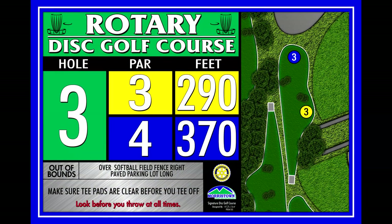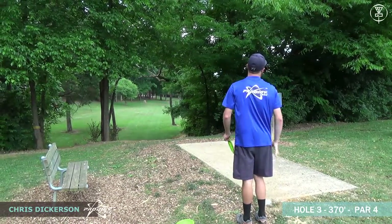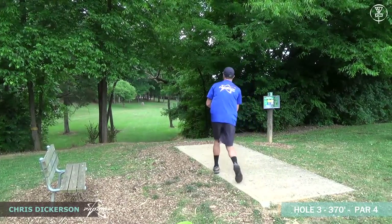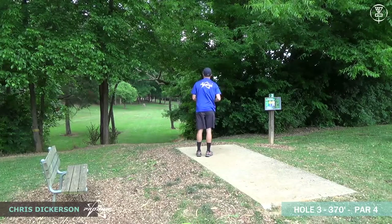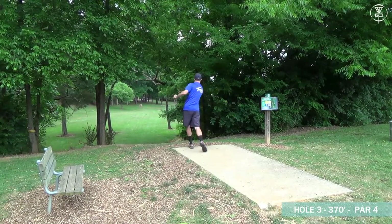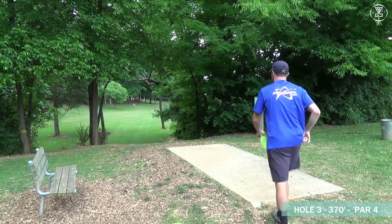We're starting on hole three. HB Clark, the tournament director, had the FPO ladies start on holes one and two, so for all rounds of this tournament the MPO will be starting on hole three — a 370-foot par four.